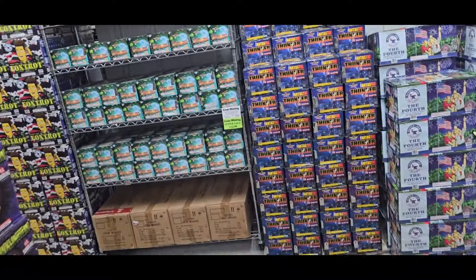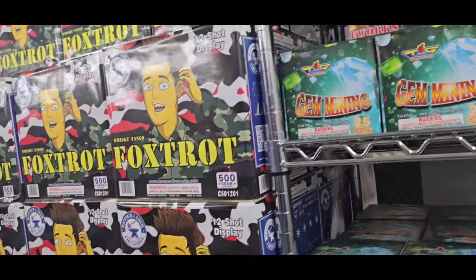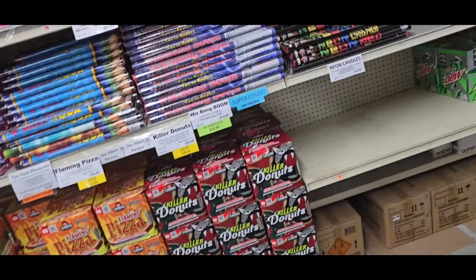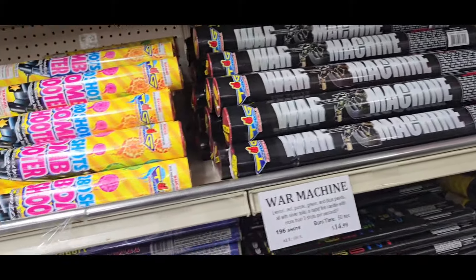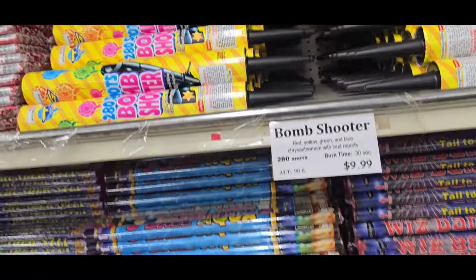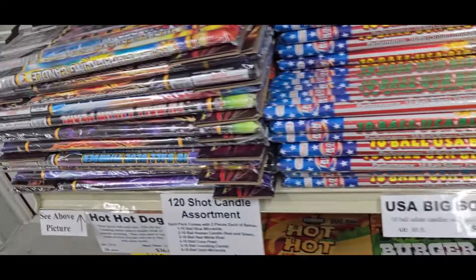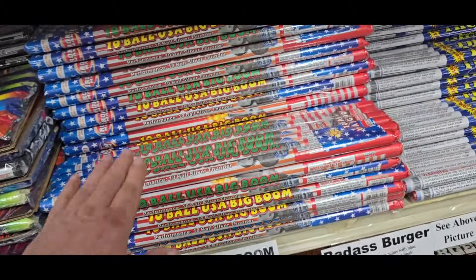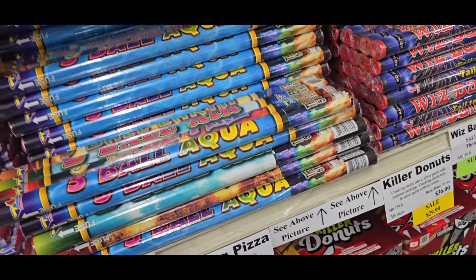We'll move on over here to the back wall. Gem Mining. Foxtrot — this is your Foxtrot right here. This is your Roman Candle wall here. War Machine. All these are Roman Candles — 280 shots here. Bomb Shooter. Flaming Pizza down there, you got the Badass Burger. Here's all your candles here, multipacks. Iron Man. These are your report candles. Five Ball Aqua Elements.